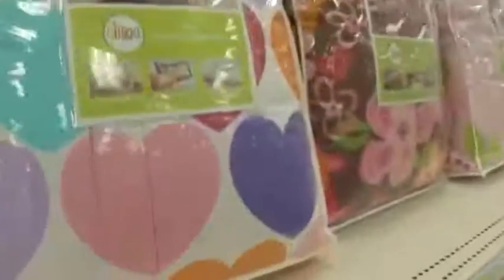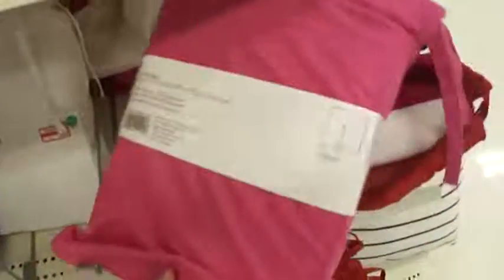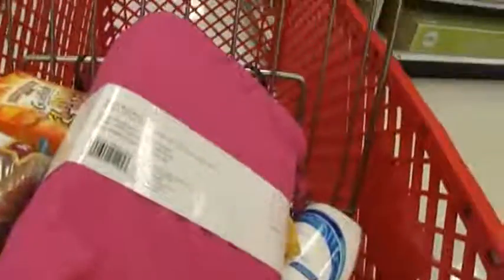Look at how cute these little hearts are. I just think they're really cute. My favorite aisle — the Clearance! Oh my gosh, these bed skirts are cute. I might actually get one. They're very plain. I don't know, maybe. It's like when you don't want to buy something but you just put it in your cart anyway. This just sounded really weird, but let's move to the toy aisle.